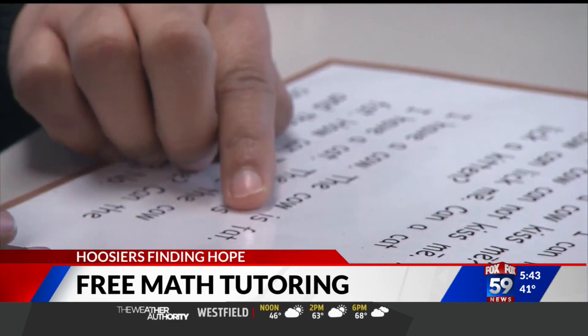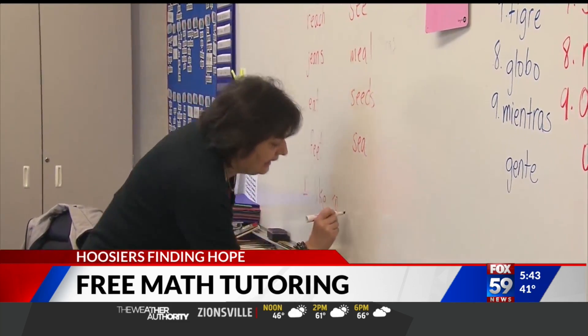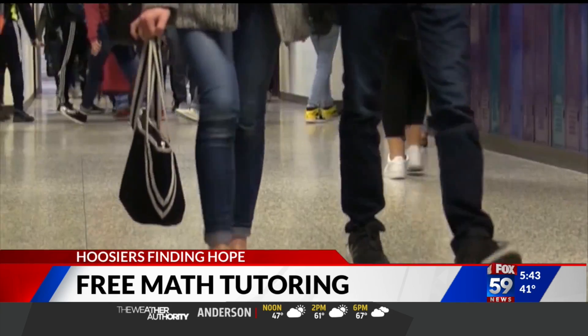The free tutoring begins in May, just about a little over a week away. It is limited to one session per family and the company is also hiring — they're looking for tutors who have a love for both math and kids. If you want to learn more about their services or how you can get involved or take advantage of this free tutoring, you can head to our website fox59 where we've provided a link.